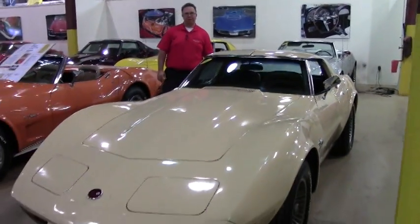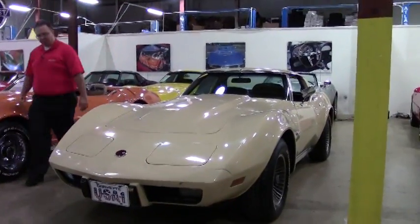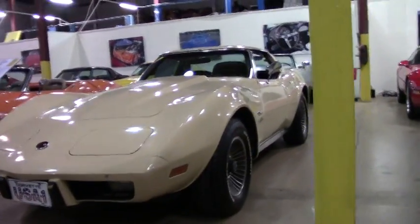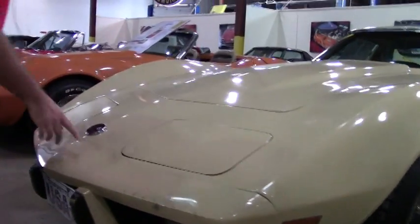Welcome to Buy A Vet. John Ivankovic here. Today we're going to take a look at this beautiful 1976 Corvette. This car has a documented 22,000 miles on it — you do not see that very often at all. She is a beautifully original car.